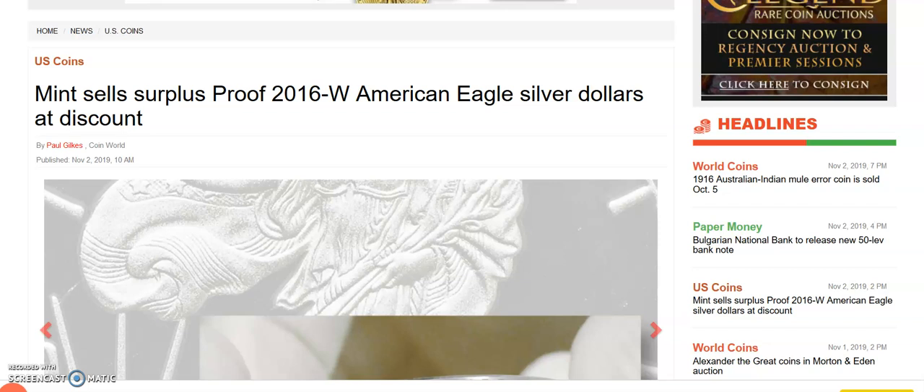Hey, what's up everybody, just a quick video. I found this article on coinworld.com and found it kind of interesting, especially since I just did a couple of videos recently about the United States Mint and a lot of their proof coinage — how a year later or a couple years later you can get some really good deals and discounts, possibly from the secondary market or from your local coin shop, or possibly even through some of the online dealers.